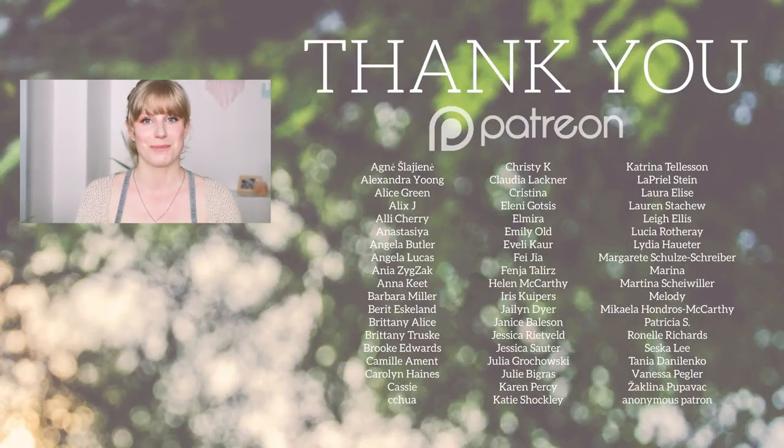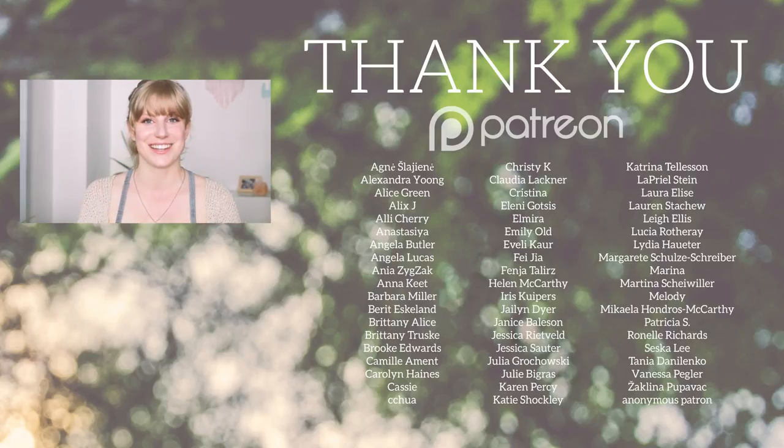We'll see how that goes. I just wanted to explain why I'm no longer including shoes in my capsule wardrobes. I hope you guys enjoyed this video — thank you for watching, and thank you so much to those of you supporting me on Patreon. I'll see you in the next one.